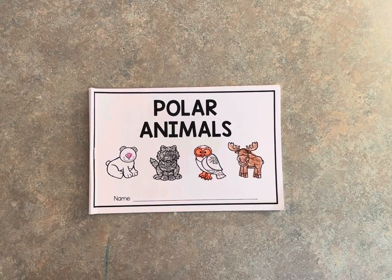Hi TK friends! Today you're going to be finding some sight words in your book called Polar Animals.